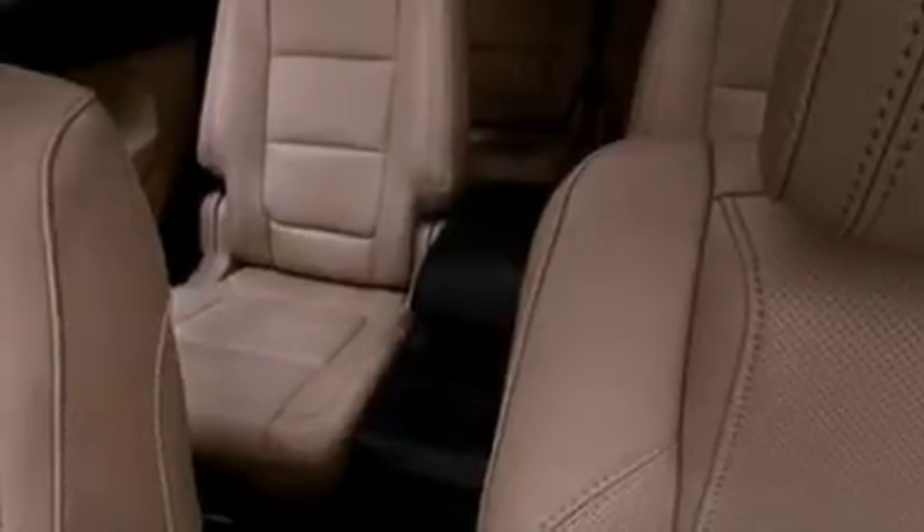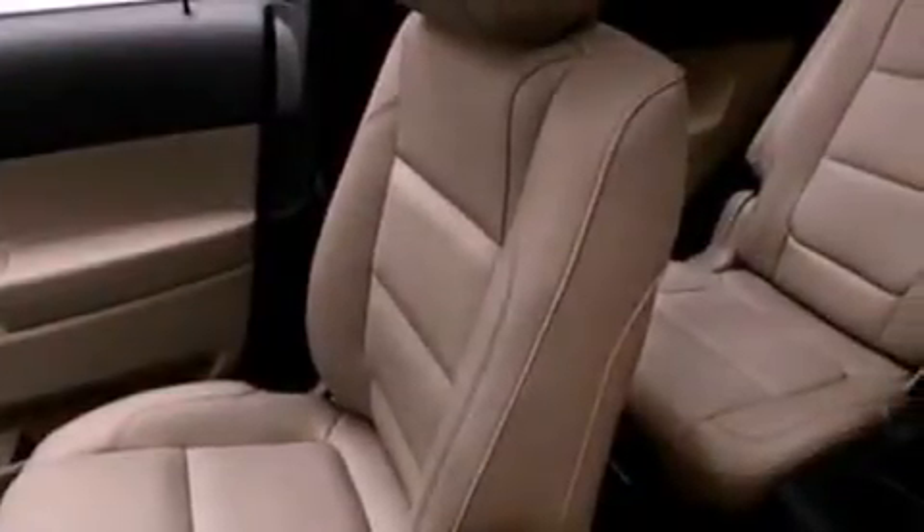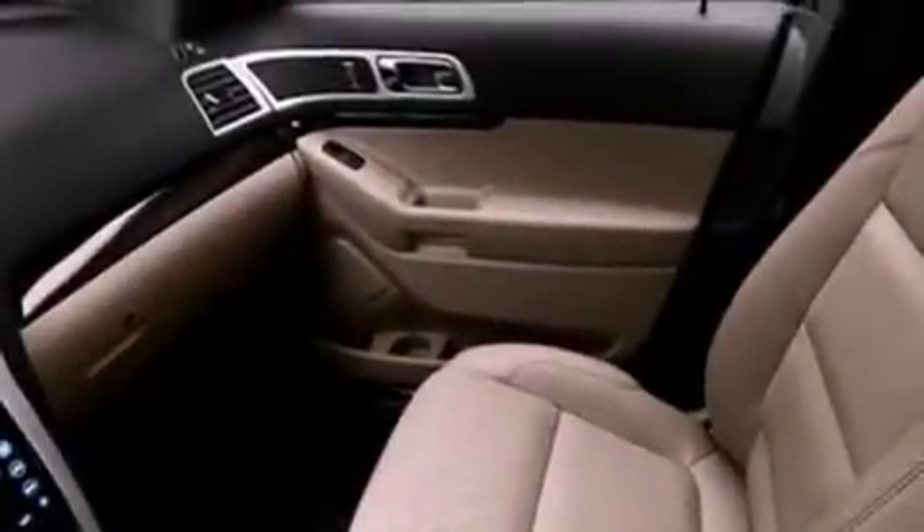The following features are also included: memory settings for the driver's seat positions, so you can recall your favorite position with the push of one button, air conditioning, cruise control, a rear spoiler, a security system, front fog lights, an anti-lock braking system, side curtain airbags, an auto-dimming rearview mirror, and leather seats that provide great support and create an overall luxurious feel.